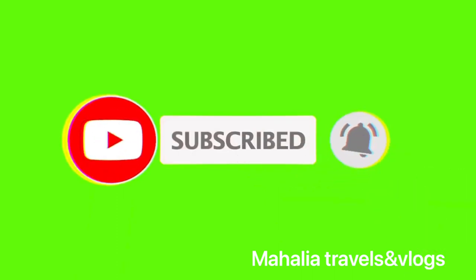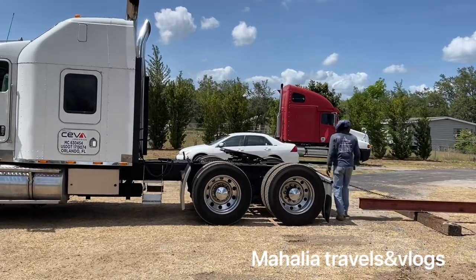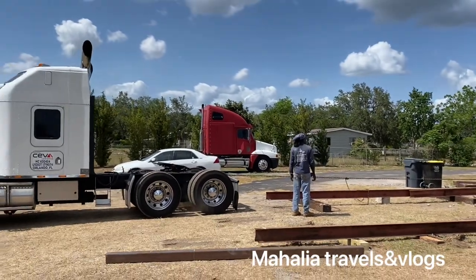Hi guys, welcome back to my YouTube channel. I had to work today — this is day three. We're trying to move this trailer in the back here. We're hooking up the semi to the chain to see if this trailer moves. Take a look, guys.